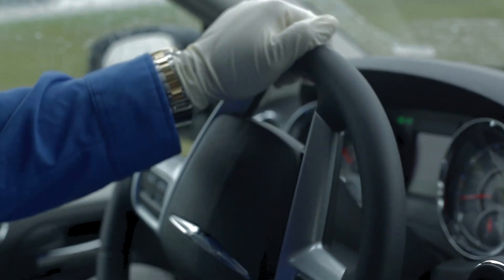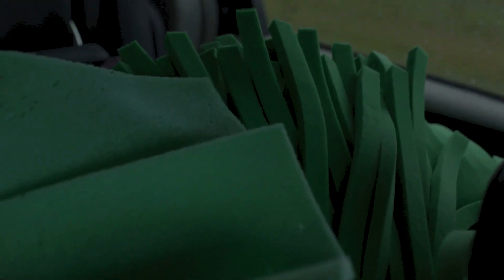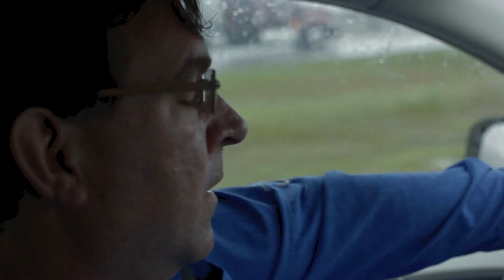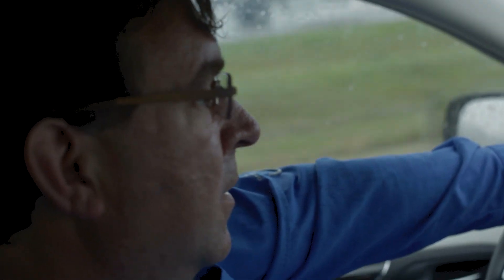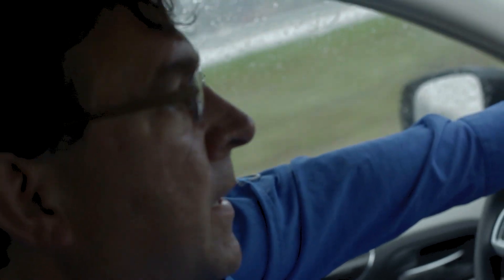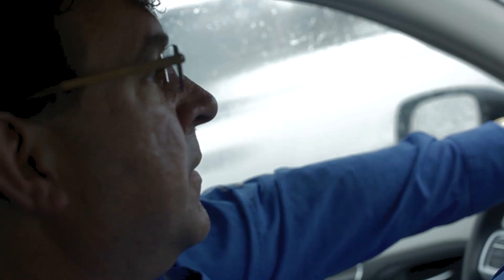Mayflower, Arkansas, on April 2nd. We're now going with the Deputy Section Chief in a rainstorm where the thick tar sands oil is accumulating, and it's at risk of going into the lake that feeds the drinking water system.